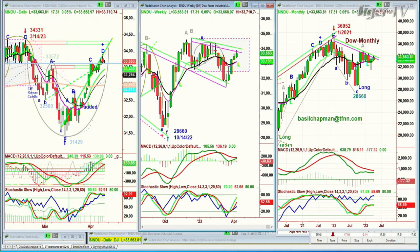Hello folks, Basil Chapman. This is the Tiger Technician Hour on Thursday, the 14th of April, and we're looking at the Dow up 18. Let me just go through this very methodically because it's a very important moment that we're at right now. You see on the left side here that on the 14th of March, at 34,331, we made a leg D.